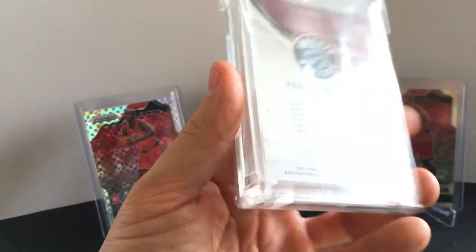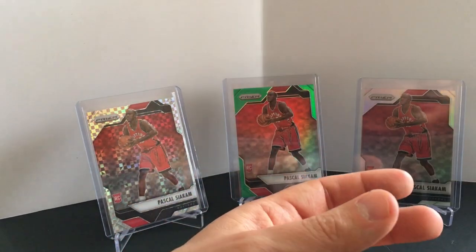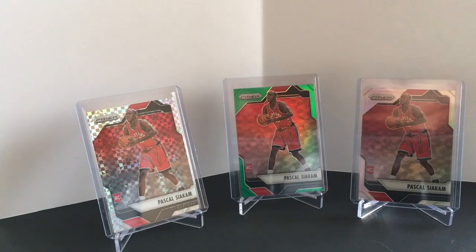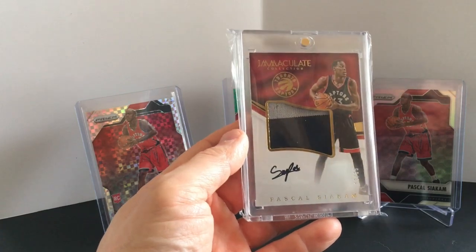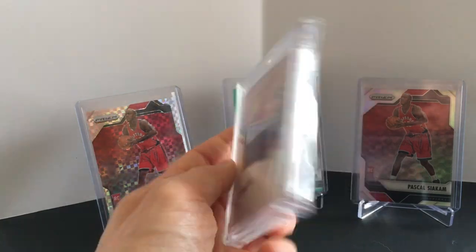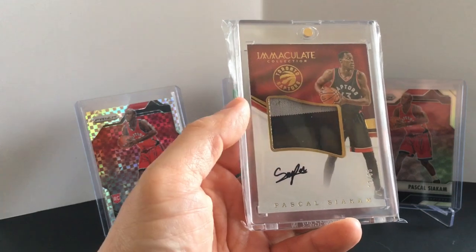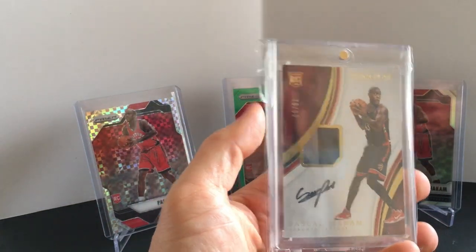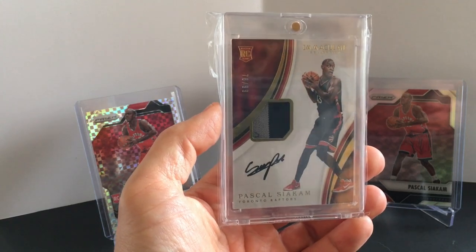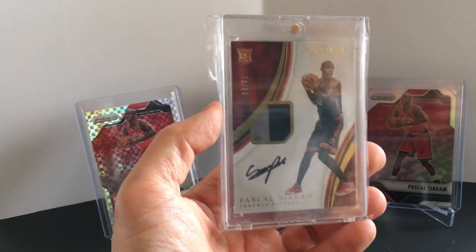You can see down there at the bottom '16-17' — that's when he was drafted, so it's definitely a rookie year card. Really like this one. This is a jumbo patch from Immaculate — again not technically an RPA but 16-17, so rookie year. These patches aren't the best but what can you do. Here's the Immaculate RPA to 99 — I guess this would be his true RPA. I don't ever know exactly how people classify it, but Immaculate.